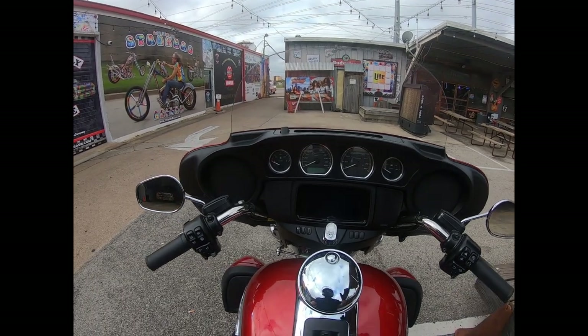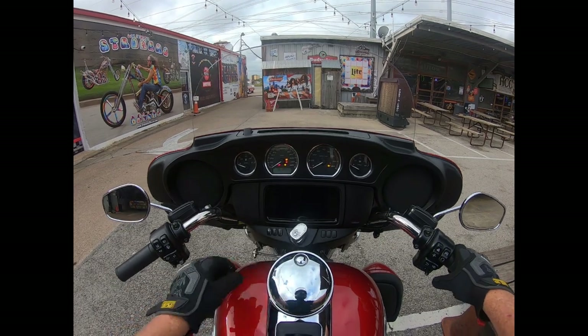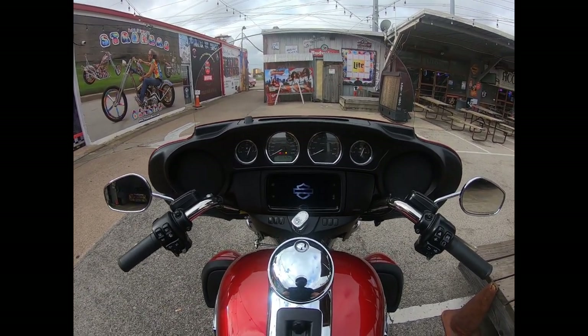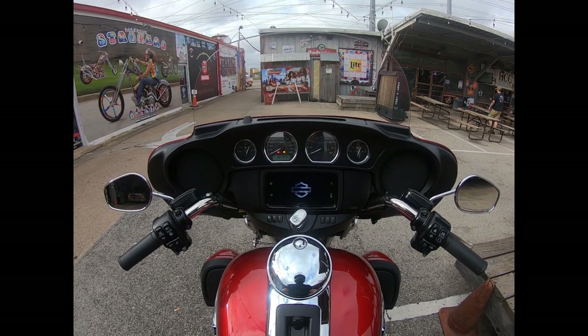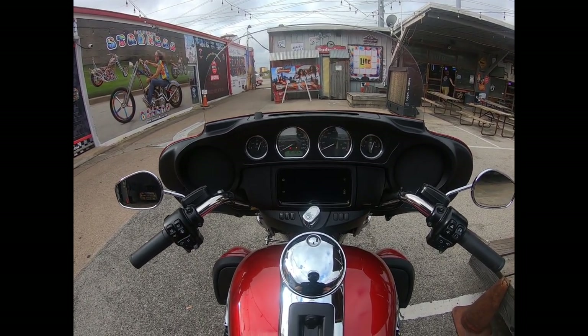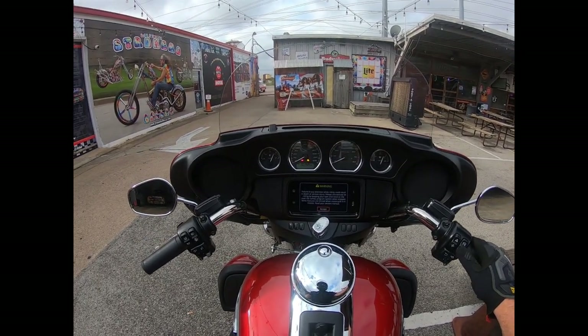We're going to take this 2019 Harley-Davidson Tri-Glide for a ride today. This thing has got everything you want and then some: touchscreen, radio system, navigation — it's got everything. I'm going to go over that real quick.